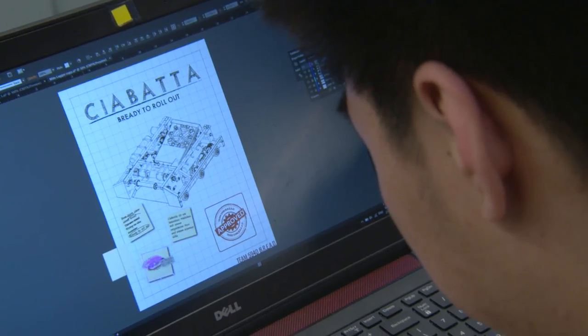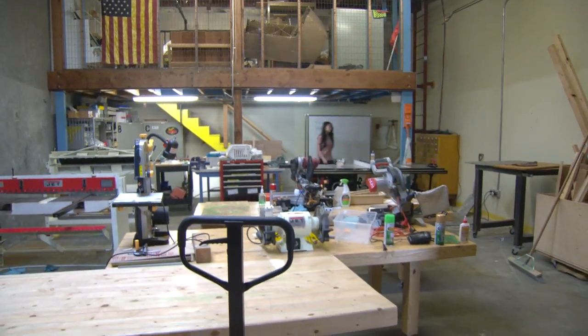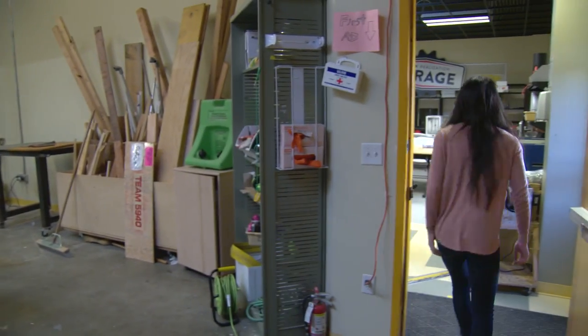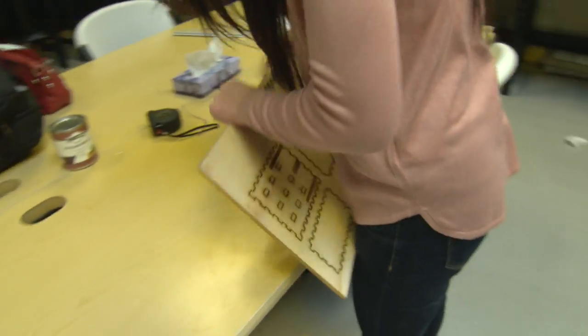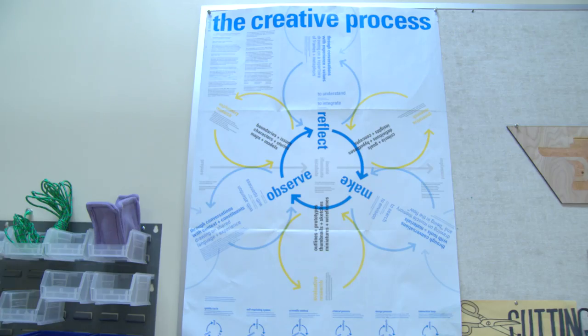Design thinking is really the foundation of everything we do as a school. The students in all of their content classes have performance tasks which are sometimes framed as design challenges. Students also have to take a four-year design lab course where they begin by learning the fundamentals of design thinking and the skills they need, such as empathy, brainstorming, and prototyping. By the time they're juniors and seniors, the students are going out there and coming up with their own design challenges and solving problems in the world.